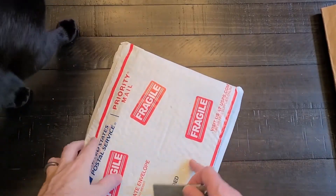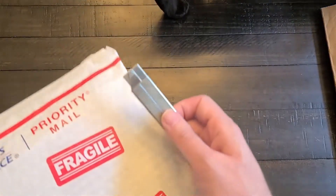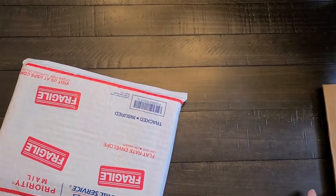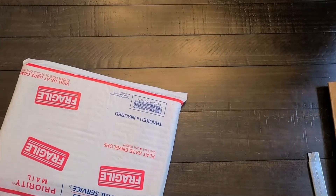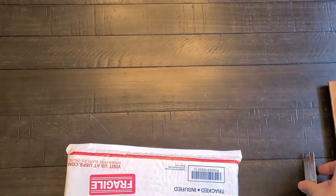This is an Amazing Spider-Man haul again — and there's my cat. I believe I have eight books in this haul. Let me get my cat out of the way here. The black cat — how appropriate, because there's another black cat in this haul.